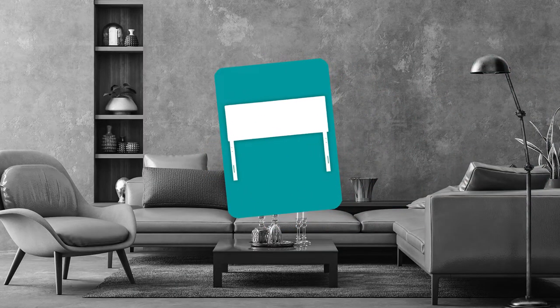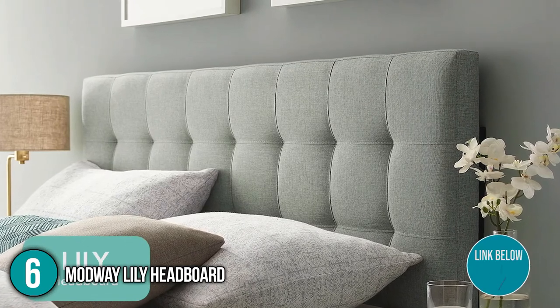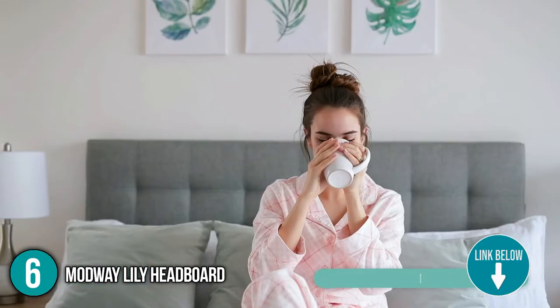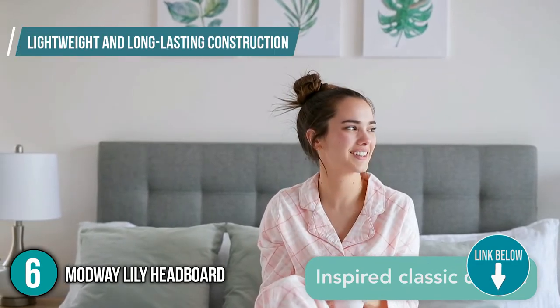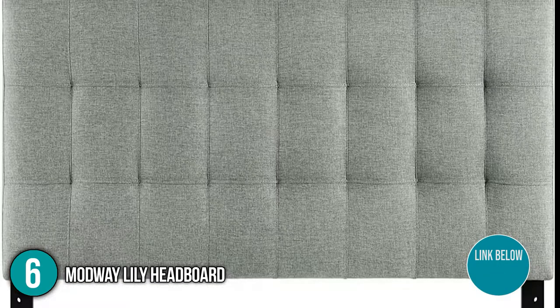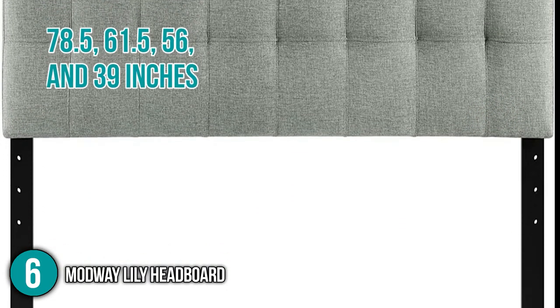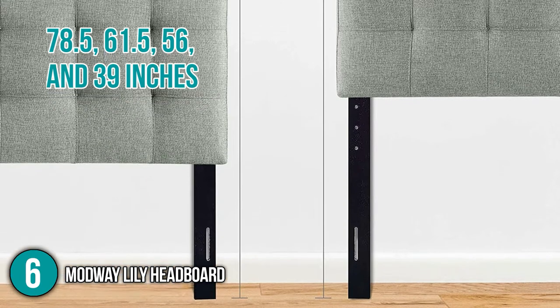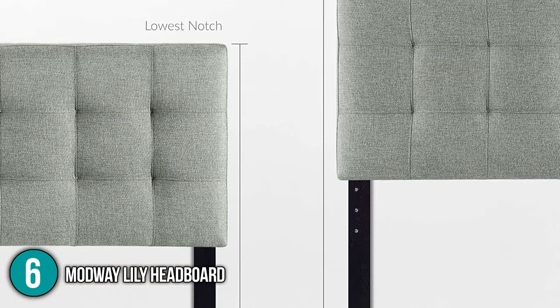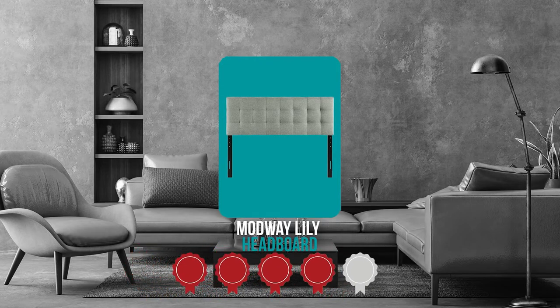The sixth headboard on our list is the Modway Lily Headboard. Complementing a broad spectrum of themes, the Modway Lily Headboard is a refined piece for your bed. The lightweight and long-lasting construction is made to add grace and serenity to the bedroom. It has a variety of widths to fit your bed size: 78.5, 61.5, 56, and 39 inches, and a height of 22.5 inches. TrustedShoppingGuide.com has awarded the Modway Lily Headboard a 4 badge rating.